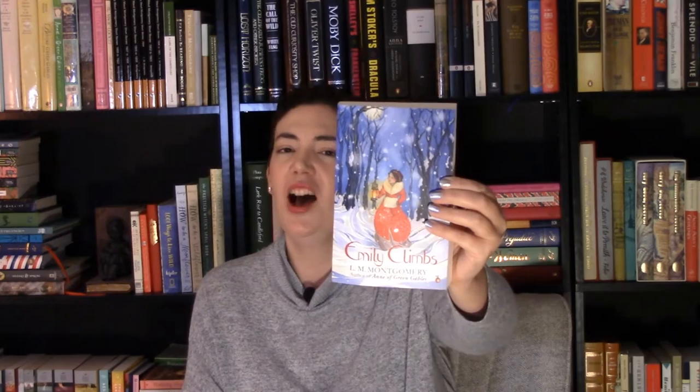The next book on my winter TBR I picked up purely for aesthetic reasons, and that is the Virago Modern Classics edition of Emily Climbs by one of my favorite authors, L.M. Montgomery. Most people are either an Anne person or an Emily person — I am definitely an Emily person. I just prefer the Emily of New Moon series to Anne of Green Gables. I think Emily is a lot more introverted, more spiritual, and she does seem to have more of a connection to nature, even than Anne Shirley.